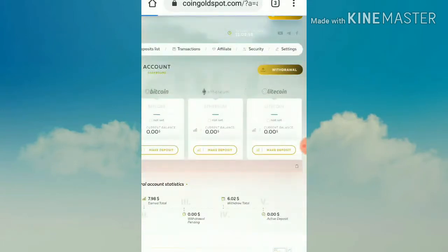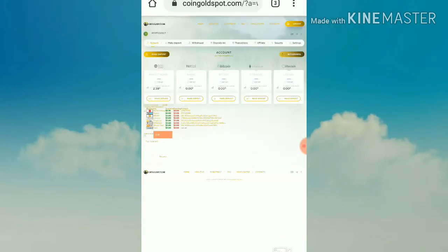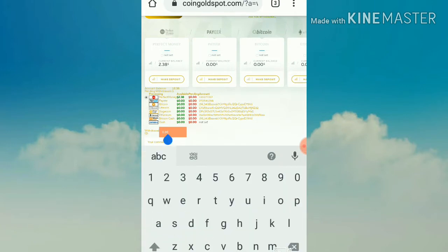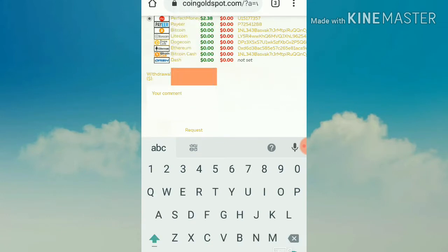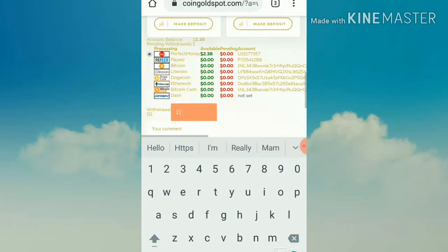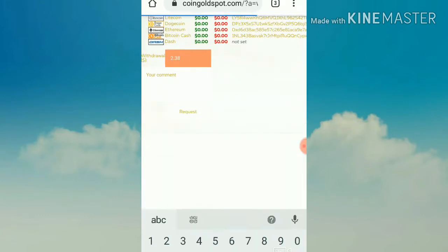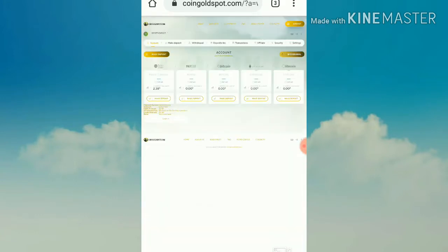After a moment it redirects to the withdrawal payment form. Here I have to select my wallet — my account balance is in Perfect Money, so I selected Perfect Money. I'm entering the account balance amount, which is 2.38 dollars, and then I hit Request. After submitting, it's asking me for a confirmation — I'll hit Confirm.